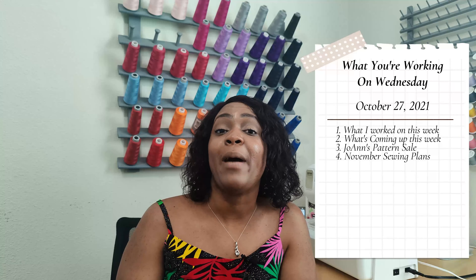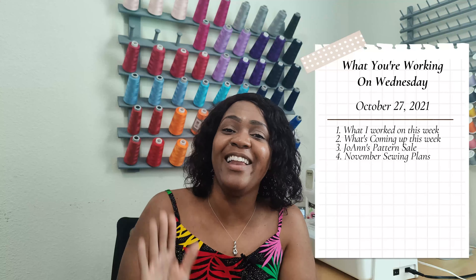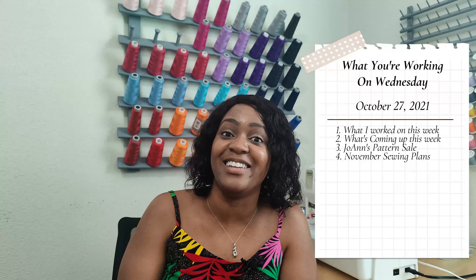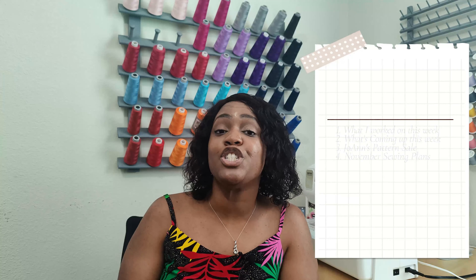Let me go ahead and give you the table of contents. I'll tell you what I worked on this week, followed by what's coming up this upcoming week. We'll take a look at the Joann's pattern sale — basically I'm just going to tell you what is on sale at Joann's this upcoming week — and then I'll close out with my November sewing plans.